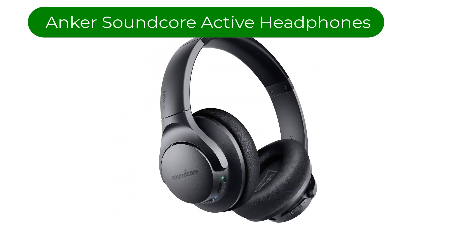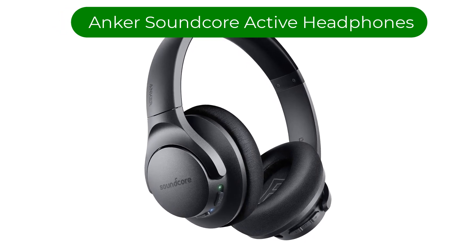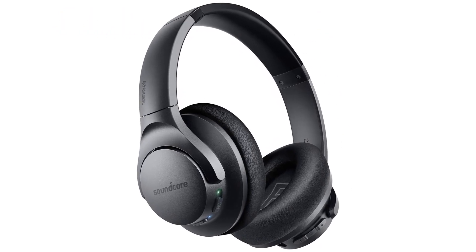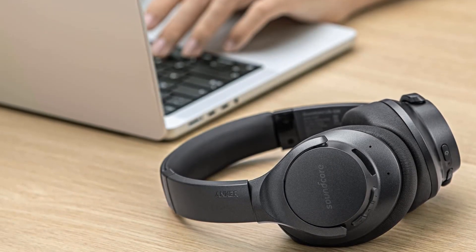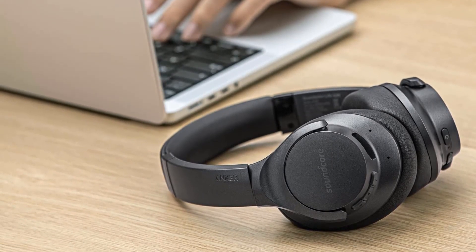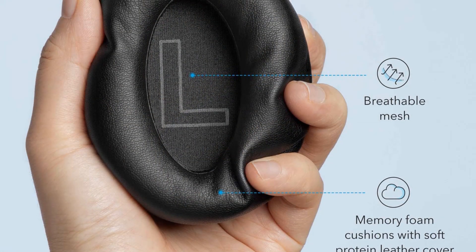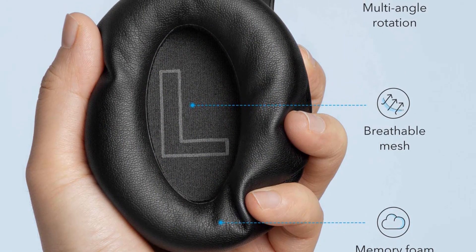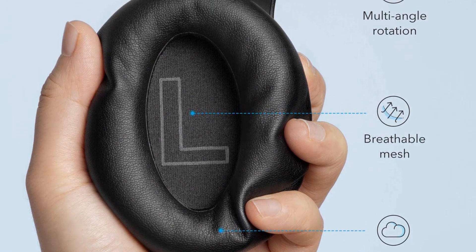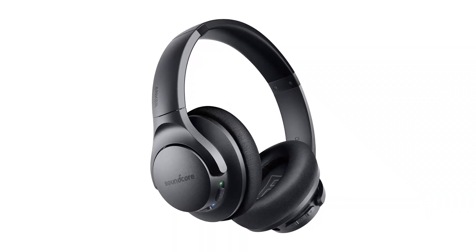Number 1. Our best pick is the Anker Soundcore Life Q20 Hybrid Active Headphones. These are the best headphones for work at the budget level we've tested. There are three Anker headphones from the same lineup in a row; however, Anker is the most dominant manufacturer of over-ears in the low-mid to cheap range, especially when it comes to noise cancelling. These headphones are the previous model of the Anker Soundcore Life Q30 Wireless.